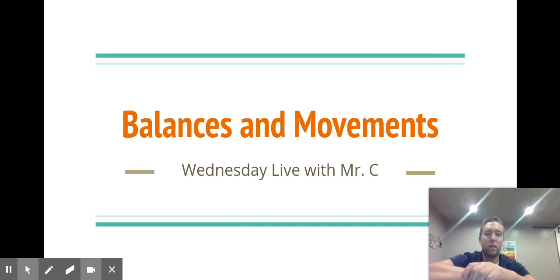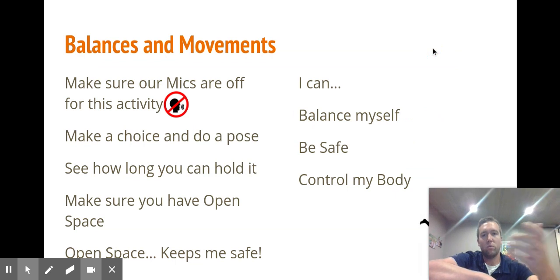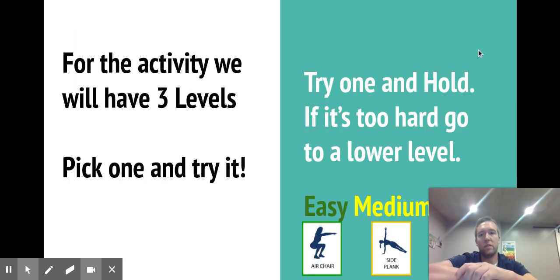For another activity I did balances and movements — this was something I created. I was able to start this week's activity off by telling the kiddos to keep their mics off, which was a little challenging in the first couple weeks of school as students were figuring out expectations. I told the students to make a choice and do one of the poses and see how long they could hold it, focusing on balancing and controlling their body. The activity had three different levels: easy, medium, and hard.